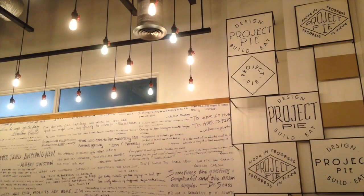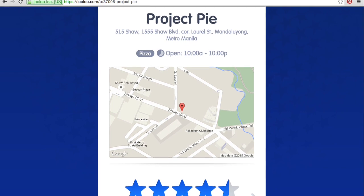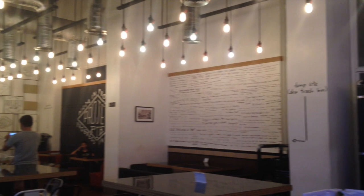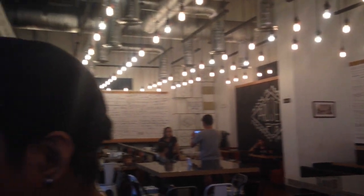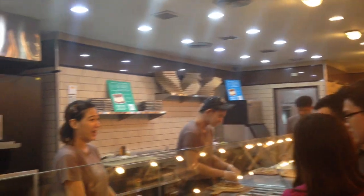It already has over 50,000 likes on Facebook. On Zomato it has a star rating of 4.5 — and that's for the main branch. That's right, there are several branches of this place, but the one in this episode is at Blue Bay Walk.